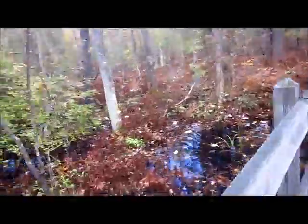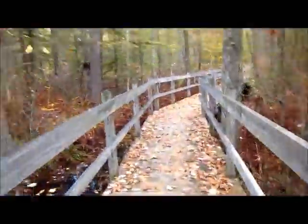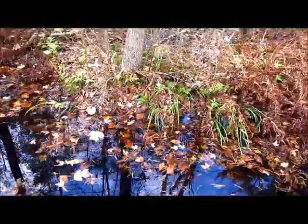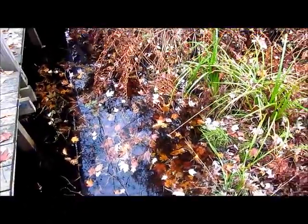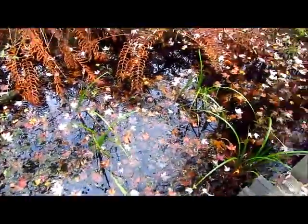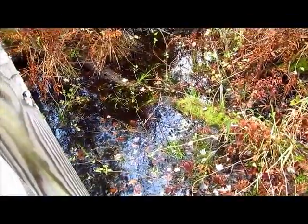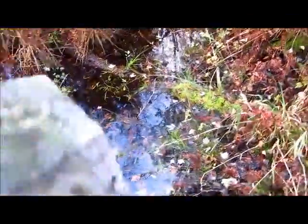Since we unfortunately did not find as many birds as we were hoping for, we began to look for other wildlife. We walked through one area that had many frogs. At first, it was difficult to get pictures of them. In addition to their camouflage, they would disappear under the surface of the water whenever we made noise. After several attempts, I was able to find more and get a few pictures.